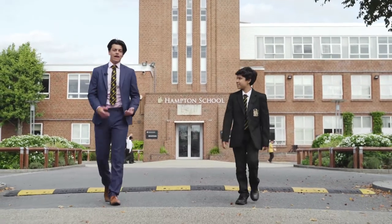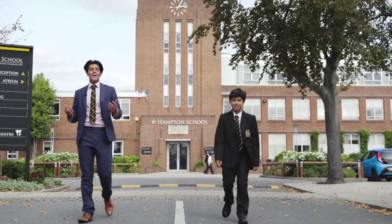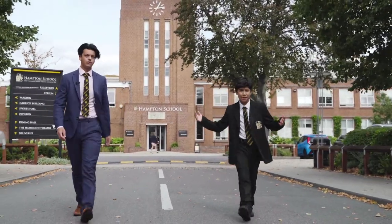Hello and welcome to Hampton School. This is Juan Leonardo and he's here in the first year at Hampton. This is Ben and he's in sixth form. One of the best parts about coming to Hampton School is the school site and facilities on offer here. Today our job is to show you around our school.